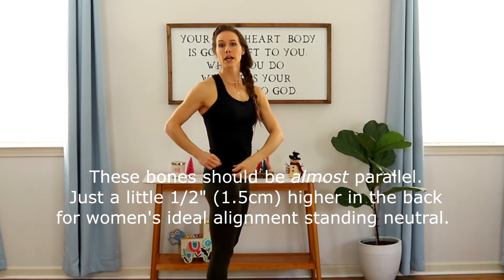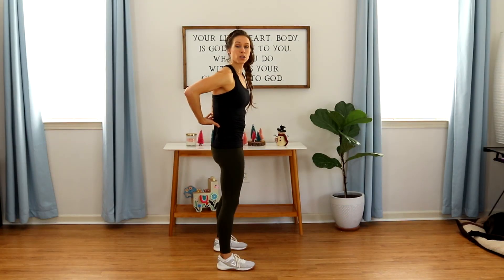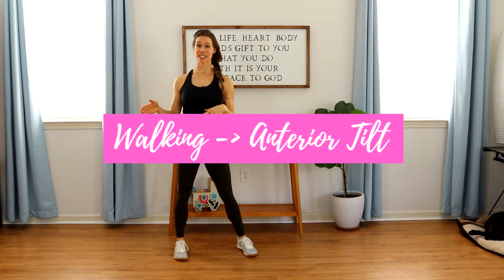They should be pretty much in line with each other — for women, just a slight half-inch tilt, so practically parallel. If the back spiny portion is definitely below the front portion, you are in a posterior pelvic tilt and probably have some weakness in your lower back muscles that needs to be corrected. This is so easy to fall into when you have babies, especially as they get heavy.